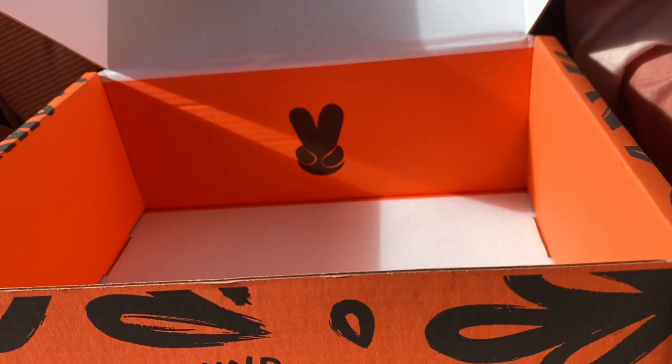And that's the box empty. Shall we keep everything, wash our hands and then try something? Yes please. Do you know what you want to try? I'm not sure — can you choose? Of course I can.